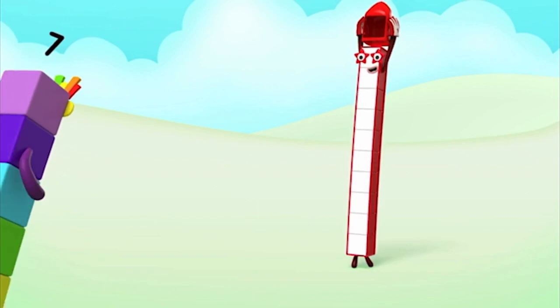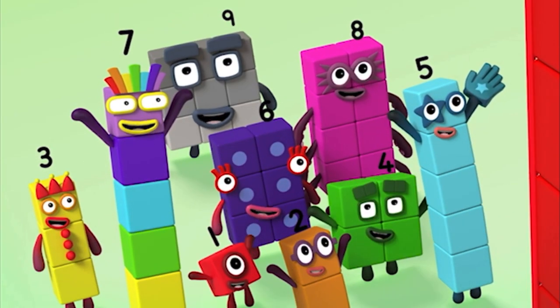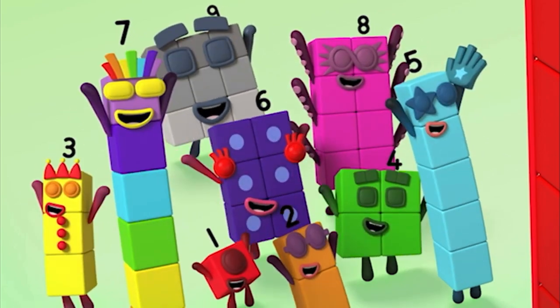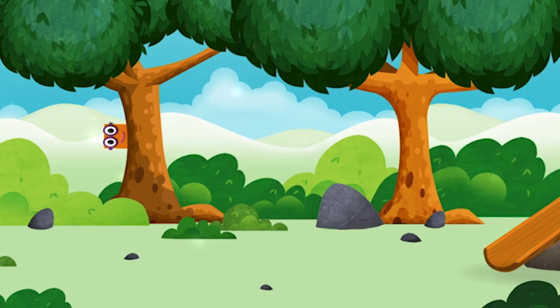Ten, ten, ten again! Let's go! Where are all of the number blocks? Can you find them?